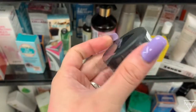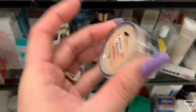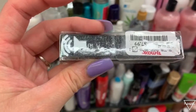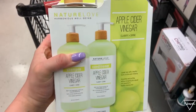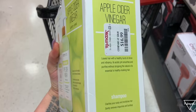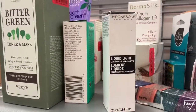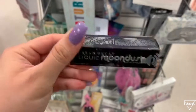We have a Bare Minerals Matte Setting Powder for only $6.99, and another NARS concealer for $7.99 — they had a lot of NARS and Laura Mercier stuff. There's also my favorite shampoo which is $16.99 and comes with shampoo and conditioner. A Japanese liquid highlighter was on clearance for only $6, and an Urban Decay Moon Dust eyeshadow also on clearance for $6.